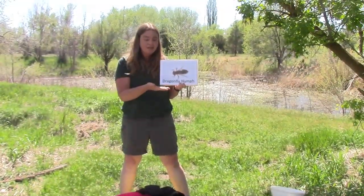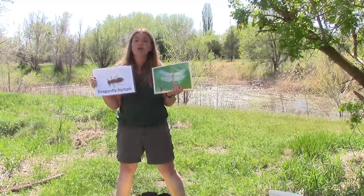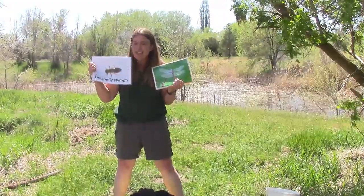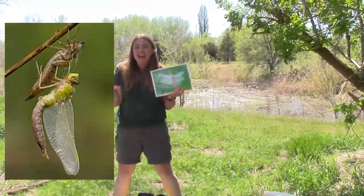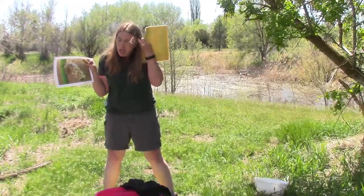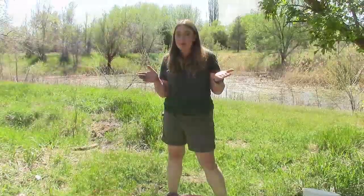The dragonfly nymph is the immature, juvenile form of the dragonfly you know and love. In order to get from nymph to adult dragonfly, this creature goes through metamorphosis — it actually changes its body. It spends the first two years of its life as this nymph, then crawls onto a branch or plant in the water, breaks out of its old exoskeleton, and emerges looking like an adult dragonfly. They live for about two weeks, mainly flying around eating mosquitoes and laying their eggs on the pond water, which hatch into new nymphs.